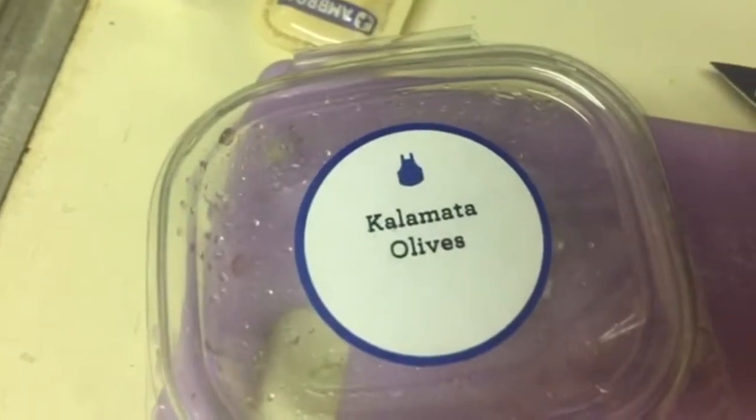These Kalamata olives are just the pits. Oh, I mean, they have pits. Not quite the same thing.